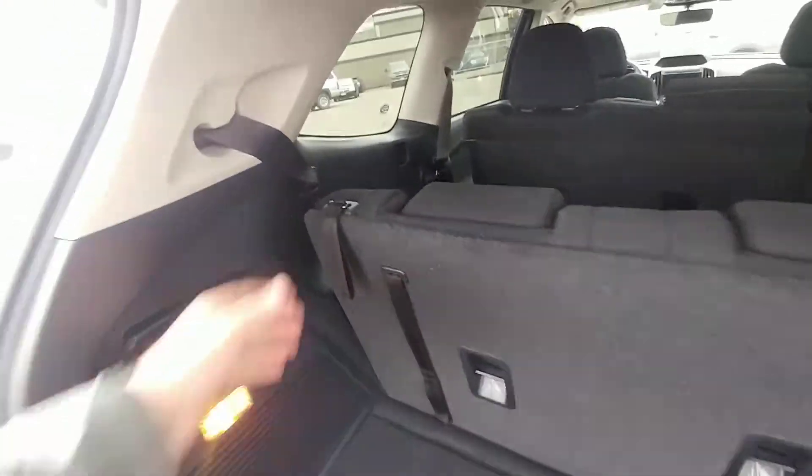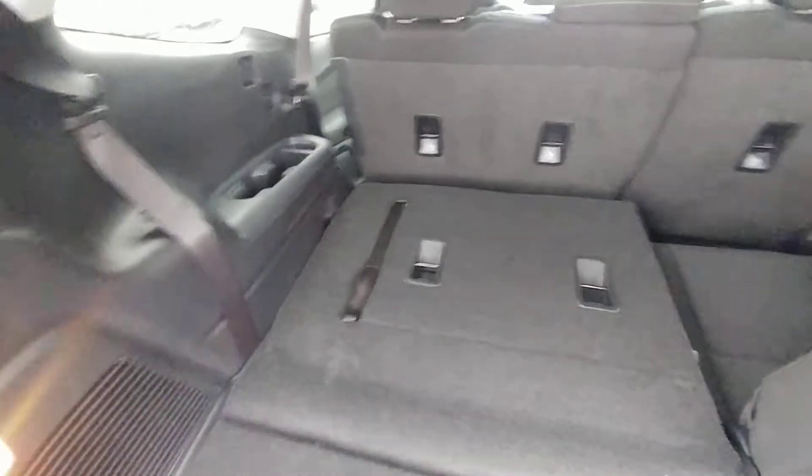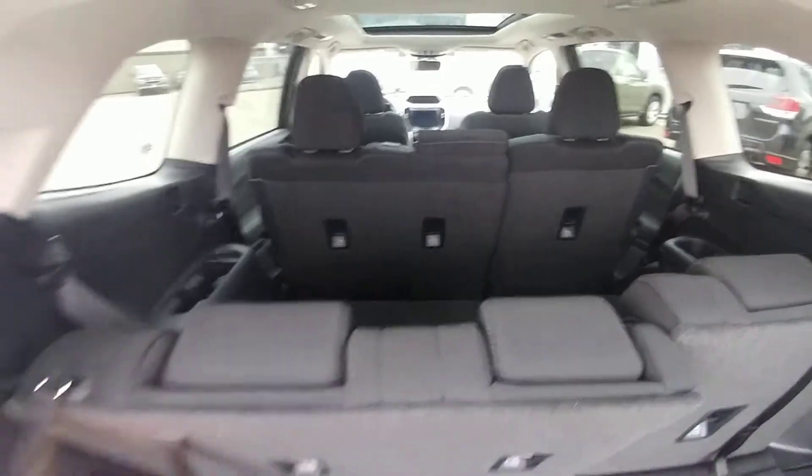If you need more room, these seats do fold flat 60-40 split, which opens it right up — very substantial, a lot of room — and then you can adjust it many, many ways.